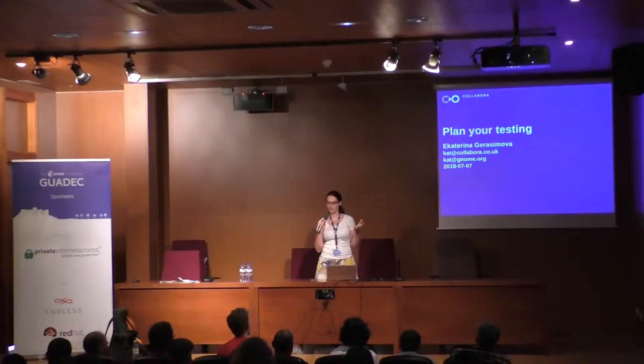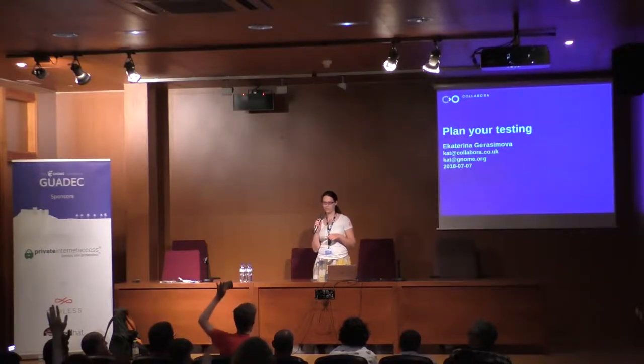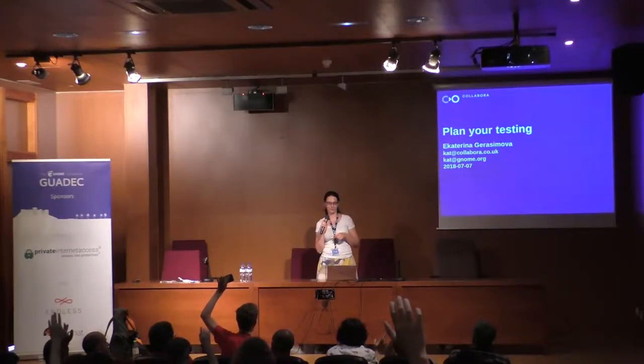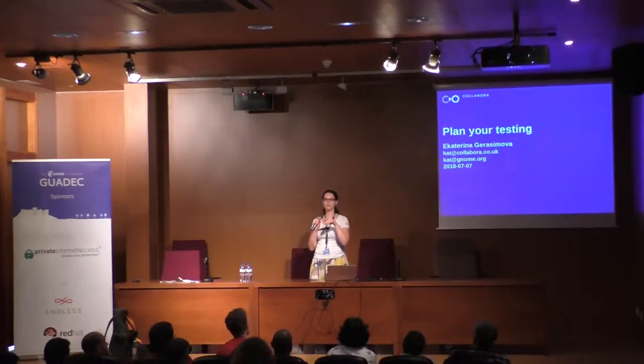How many of you guys are actually involved in testing, just for a show of hands? One, two, three, four, five, six, seven, eight... that's basically no one, given that we've got a room full of developers.